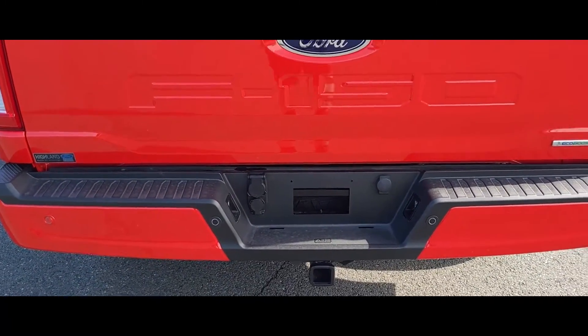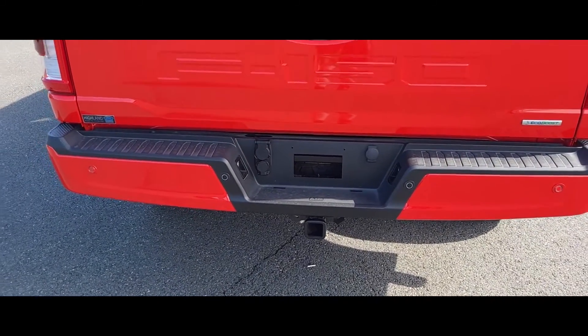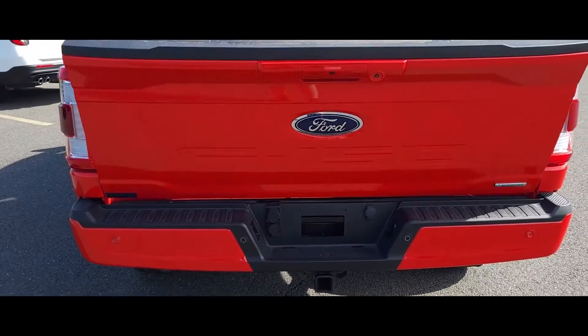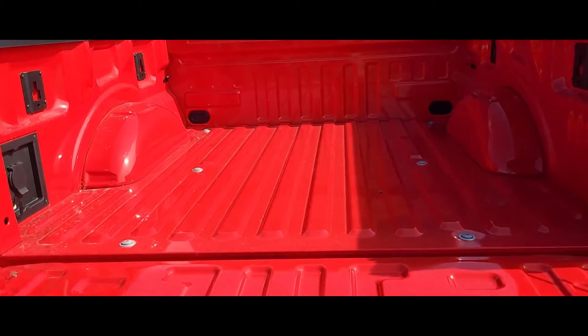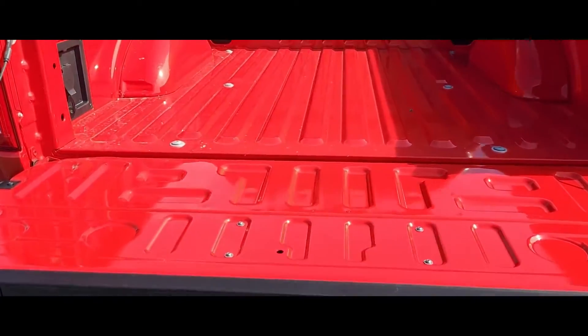Let's pop down the tailgate here and show you how easy it is. Press right here twice — there we go. You get a payload capacity on this truck of up to 1,875 pounds.